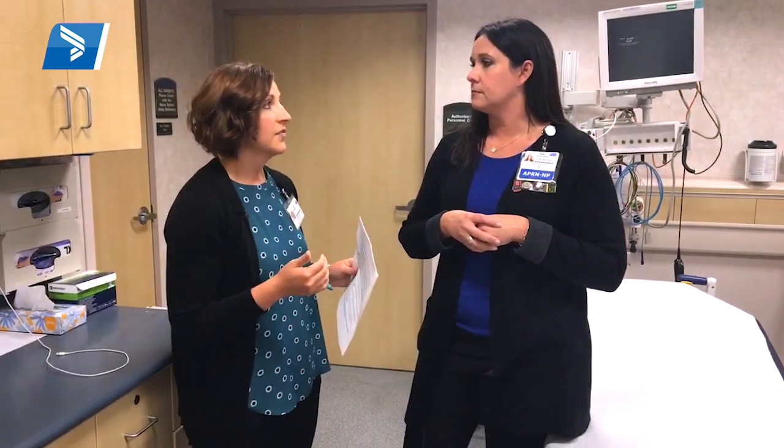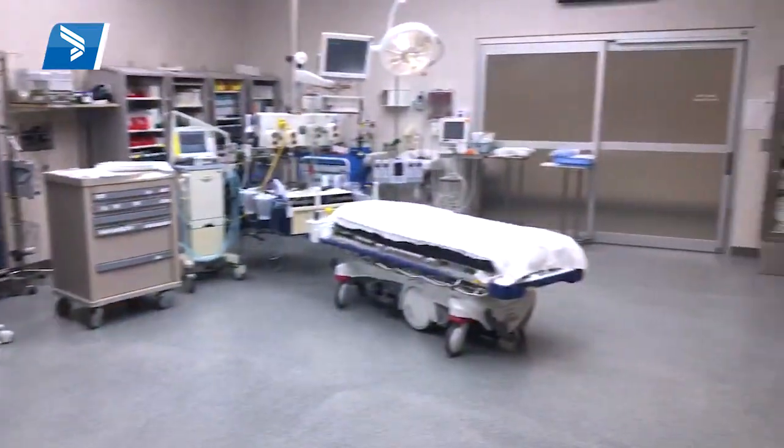So when a patient comes in for the trauma center, where do they go? Are they seen in a room like this or somewhere else? For trauma patients, we have what we call trauma bays and those rooms are much bigger. When you think of trauma patients, those are really life and death situations — not the sprained ankle. We're thinking major motor vehicle crashes, maybe penetrating trauma like a gunshot wound.